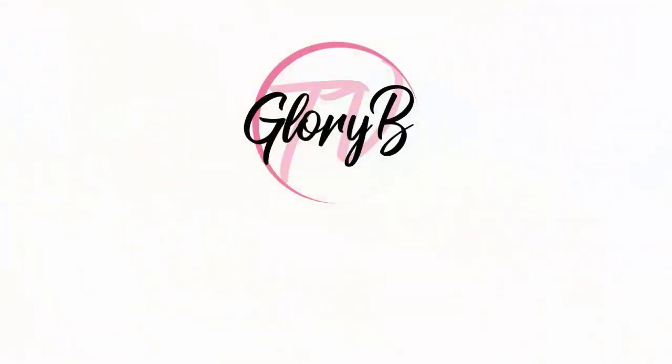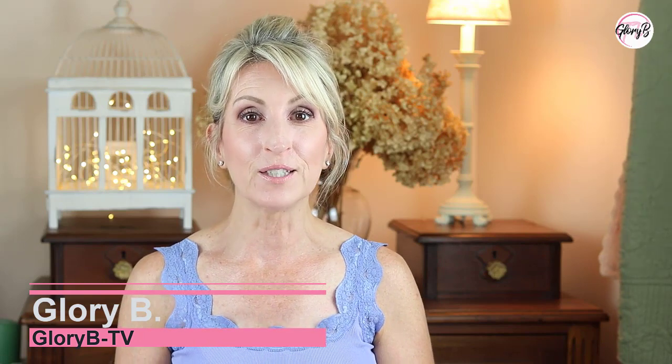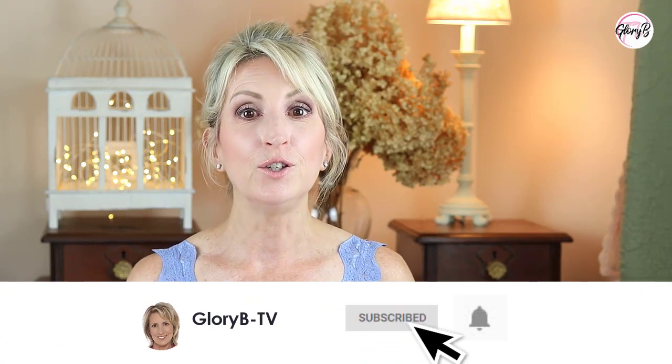I'm going to show you what I did. I'm Glory B and this is Glory B TV, a lifestyle channel for mature women who want to look fabulous, feel amazing and age gracefully. Make sure to click subscribe and then click the little gray bell and you will be notified every time there's a new video and all the videos will apply to you.